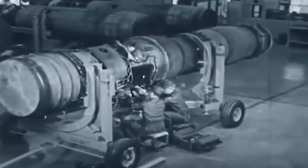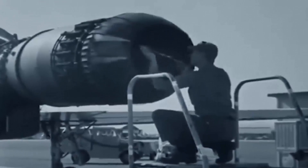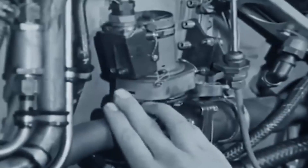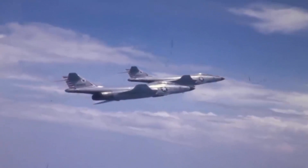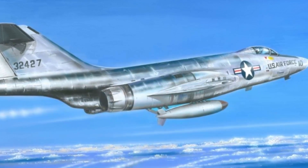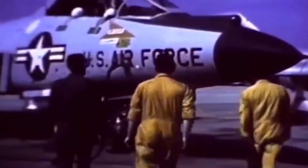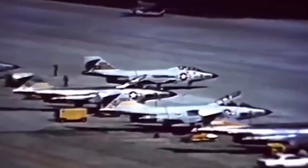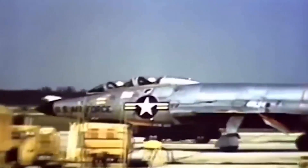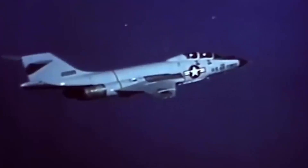It had a more potent Pratt & Whitney J57 turbojet engine, which meant that engine bays and intakes needed to be changed to provide the right amount of airflow. USAF authorities designed the F-101 Voodoo with the goal of reducing nose-pitching and increasing aerodynamic efficiency. It was armed with one Mark VII hydrogen bomb, four 20-millimeter M39 guns, and an aesthetically pleasing T-tail. After the design was accepted, a 1953 order for 29 planes was placed. On September 29, 1954, the aircraft conducted its first flight, hitting a speed of 597 miles per hour at a height of 35,000 feet.